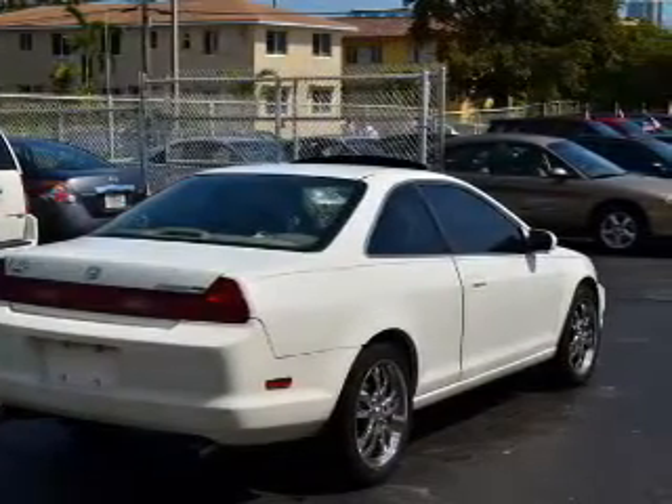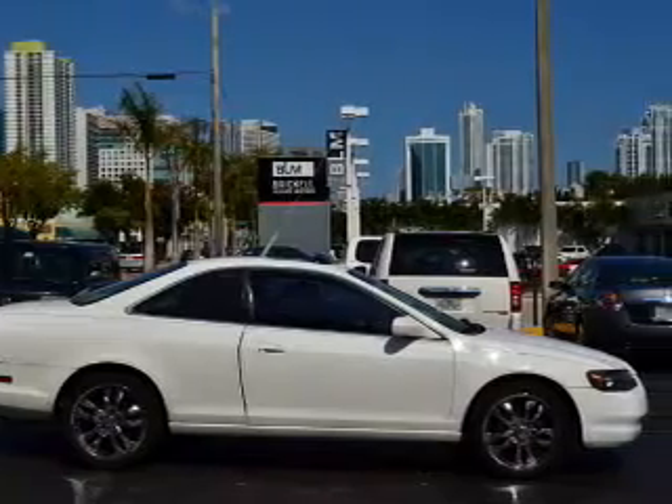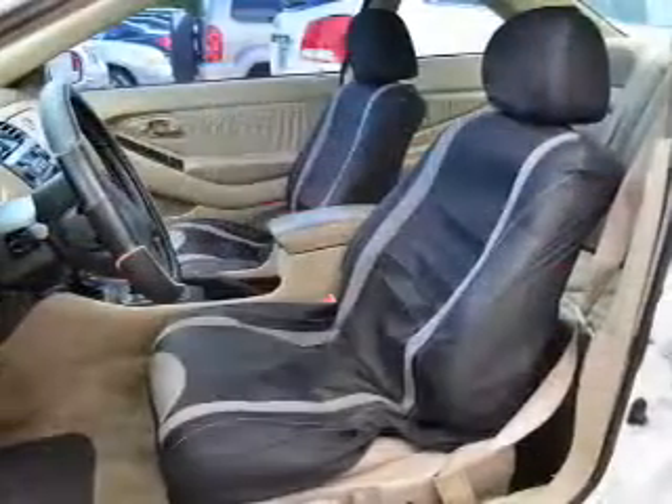Leather seats, power door locks, power windows, cruise control, and AM-FM stereo. Power mirrors, power steering.